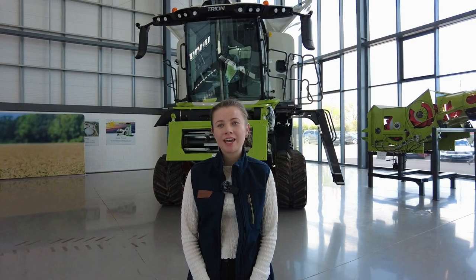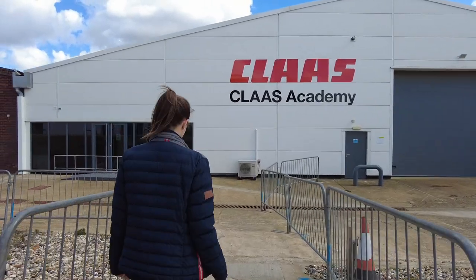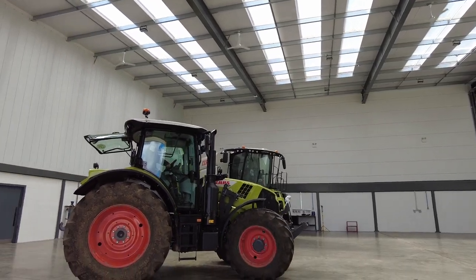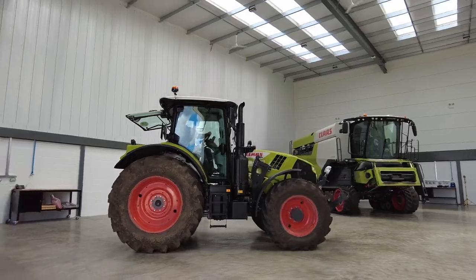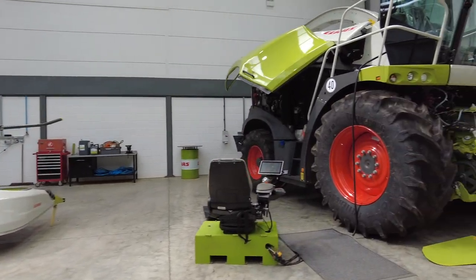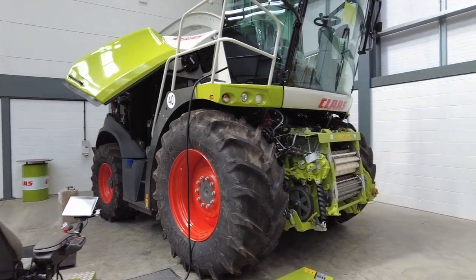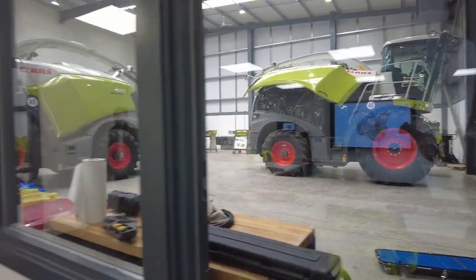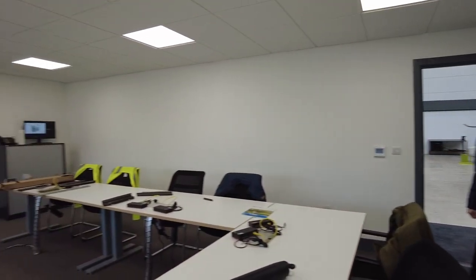Also on site is our Class UK training academy. Here we provide training for all of our dealer sales, service and parts staff, as well as operator training for our customers. Our apprenticeship program has recently moved in-house, so our apprentices will now come here for dedicated training rather than going to colleges around the UK. We are also leading the way in offering online training with our green screen technology.